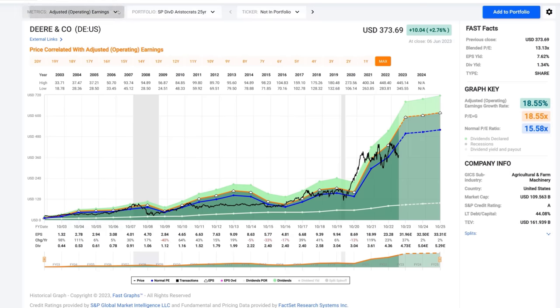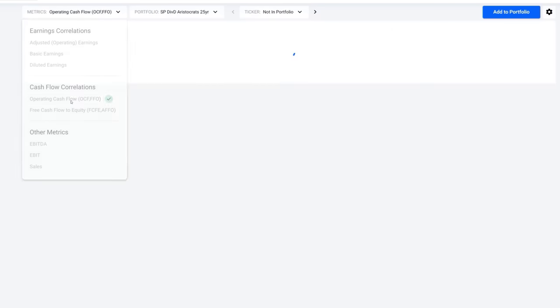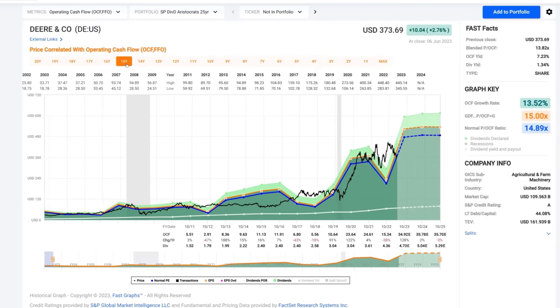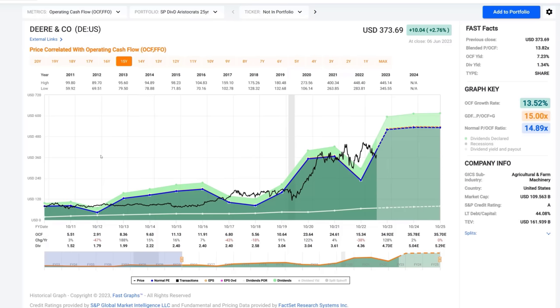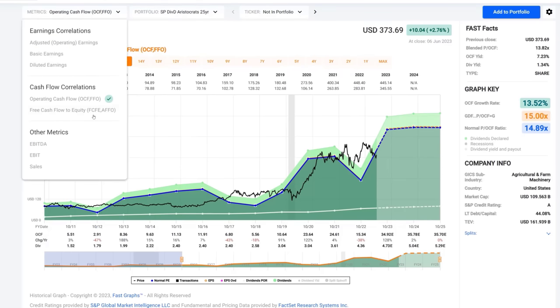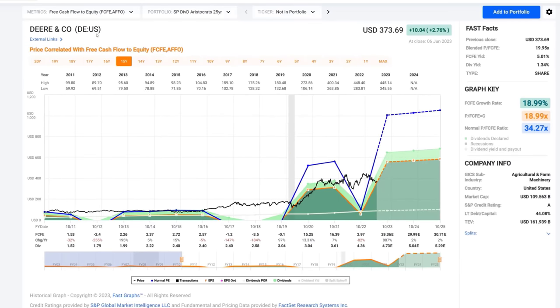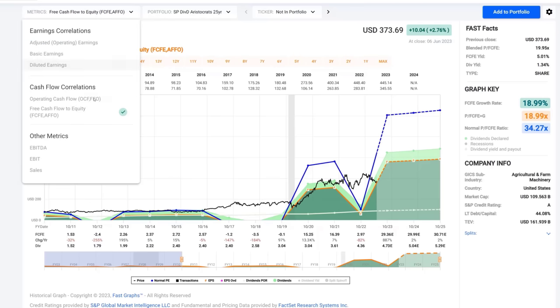So this is John Deere, and we like it very much. From a standpoint of operating cash flows, I'm going to shorten this time frame to post the Great Recession. We see operating cash flows have really covered the dividend quite well. Free cash flow is a little different matter, and we're going to take a look at the financials a little bit later so that we get some more clarity.